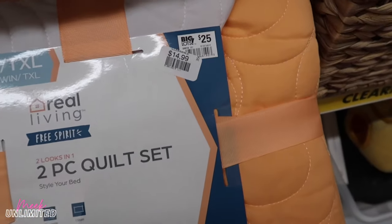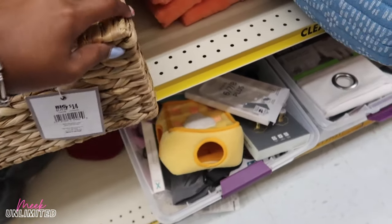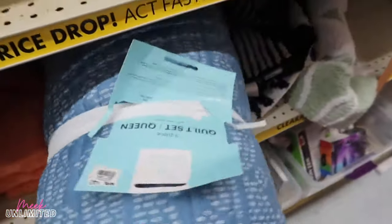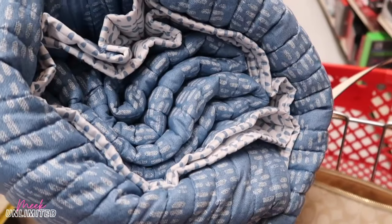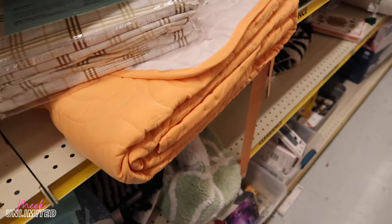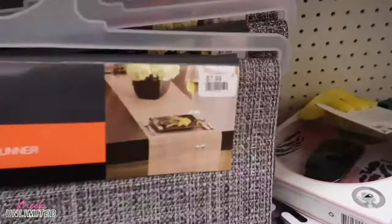There are some quilted items: a two-piece quilt set for a twin on clearance for $15, regular price $25. There's a basket — regular price $14 — I don't see the clearance price, but I love things like that for organizing. There's a three-piece set for a queen at $27.99 clearance, and some shams. They also have bathroom rugs on clearance for $7.99, and table runners on clearance for $7.99.